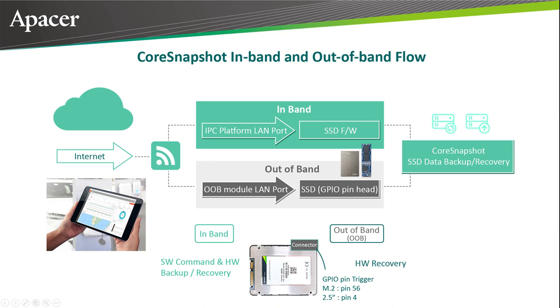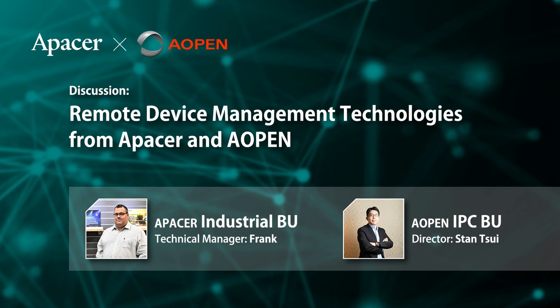What makes Core Snapshot groundbreaking is that it can be triggered via an out-of-band connection. Typically, DBSCE and other RDM systems connect to devices via an in-band network connection. However, if there's an earthquake, typhoon, or other natural disaster, the in-band connection may be unavailable. In those circumstances, an out-of-band connection is an invaluable replacement. Thanks to this connection, the recovery process of Core Snapshot can be triggered remotely and costly downtime can be minimized.